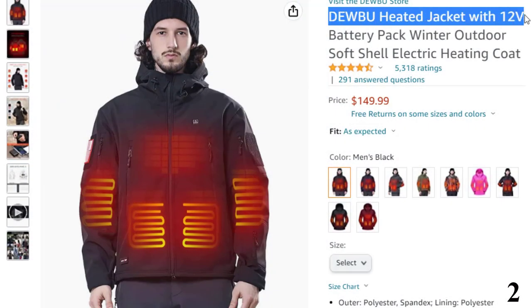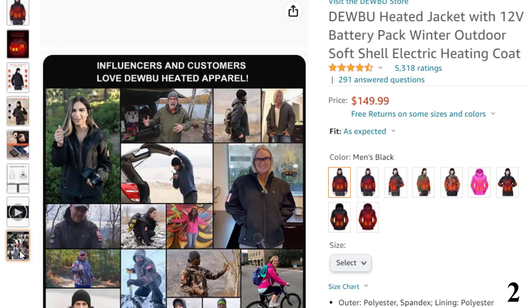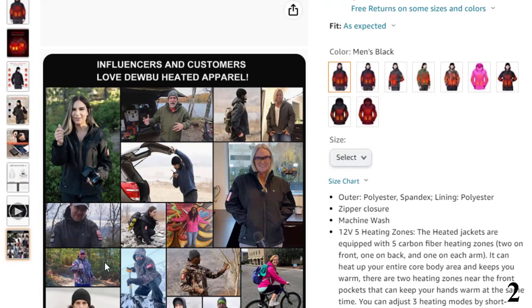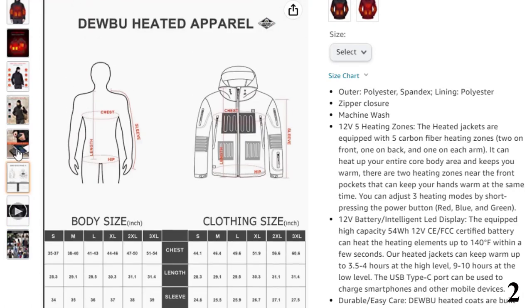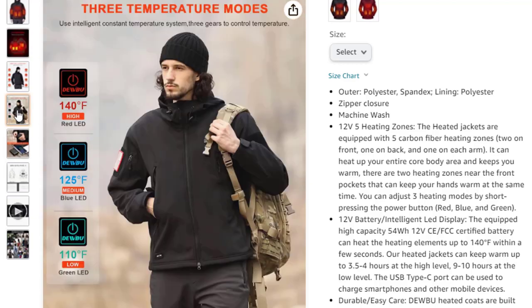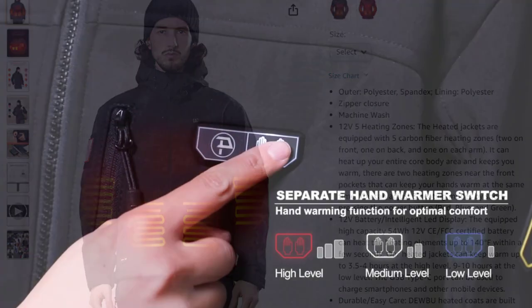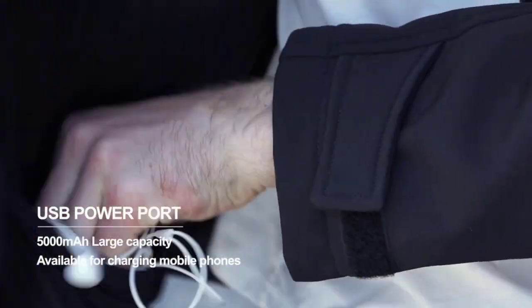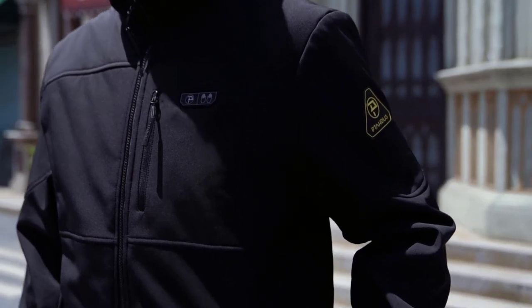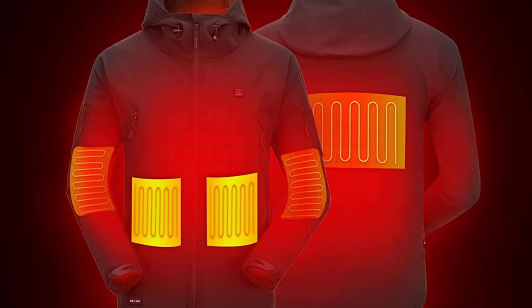Number 2: Dubu Heated Jacket with 12V. Now you can get it at around $150. Dubu is one of the best sellers in heated jackets, offering very similar heating performance at an affordable price. It features a foldable hat and multiple pockets, and the material is scratch, water, and wind resistant. It includes a 5000mAh battery for up to 10 hours of battery life, 3 temperature modes, carbon fiber heating elements, and an auto turn-off switch for extra safety.